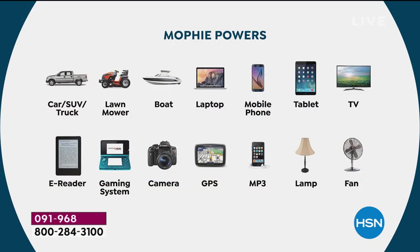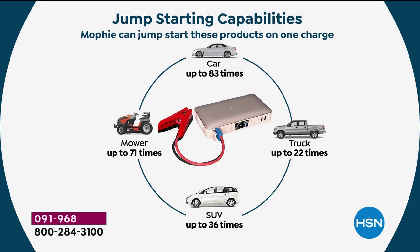Cars, SUVs, trucks, lawnmowers, boats, charging laptops, mobile phones, tablets, TVs, e-readers, gaming systems, cameras, GPSs, MP3s, lamps, fans — it does all of it. Is it for your emergency preparedness kit? Yes. Is it for the glove box of your car — that car that's a few years old and has let you down a few times? Absolutely. Is it a great gift for somebody who just got their driver's license?